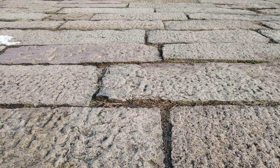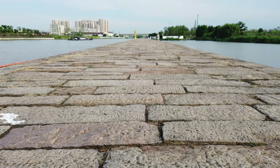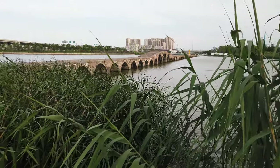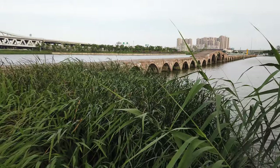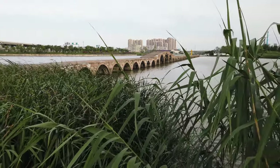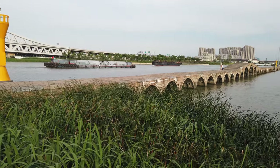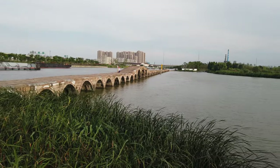Absolutely amazing bridge. This stands for a top level of Chinese craftsmanship. I've reached the end of the bridge. I just read the introduction — apparently this bridge was destroyed several times in history, so it may not be entirely original anymore. But things have been going on like this for thousands of years.